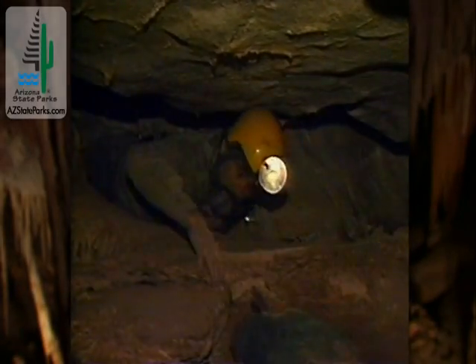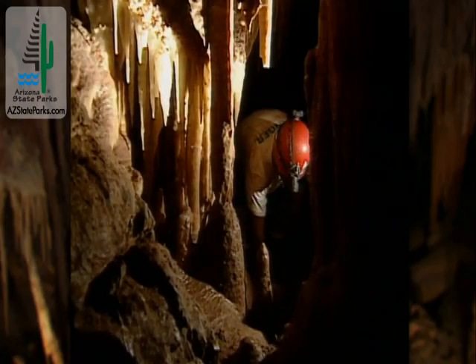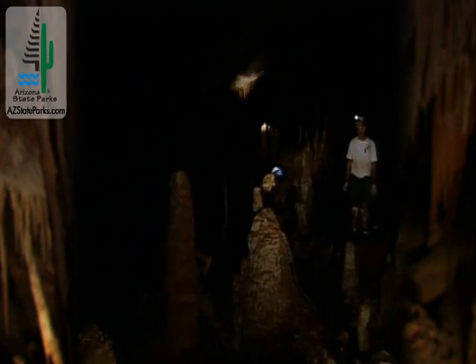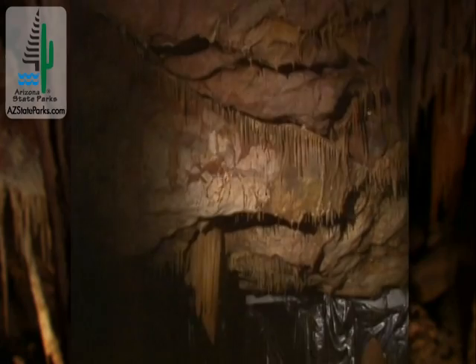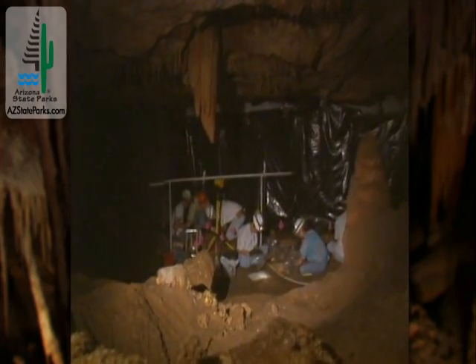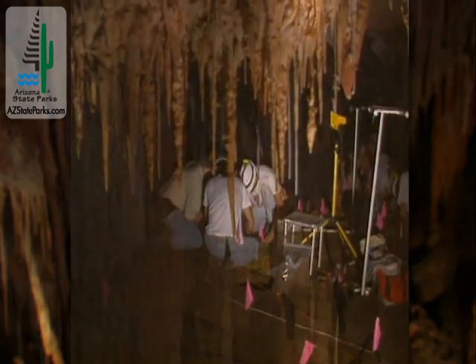Discovered in 1974 by cavers Gary Tennant and Randy Tufts, it was kept a secret until 1988, when it was designated as an Arizona State Park. Now open to the public, extraordinary precautions were taken during its development to conserve the cave's near-pristine condition.